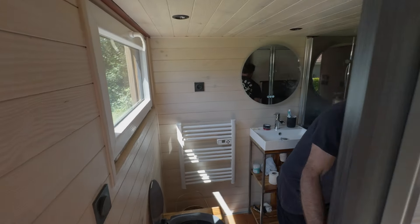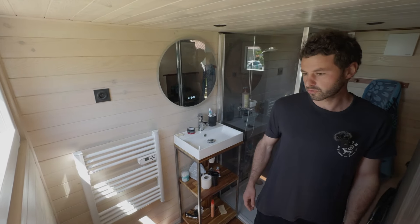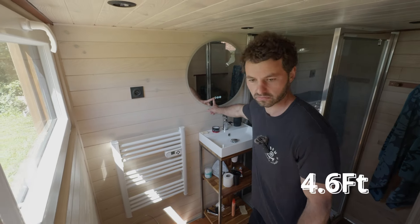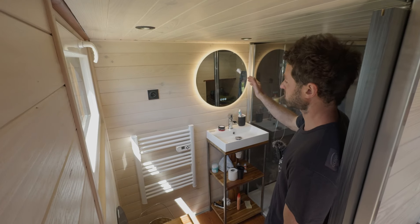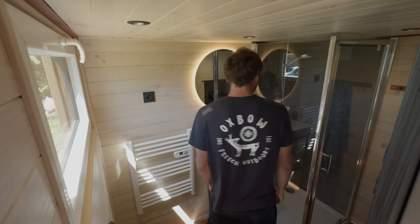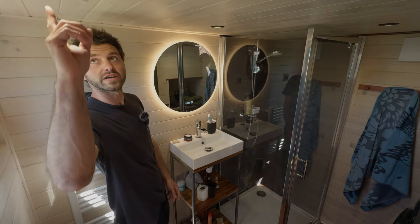He built a big bathroom — 1.40 meters wide and all white. The lighting features a smart mirror with adjustable intensity and color temperature, which you can control for everything.